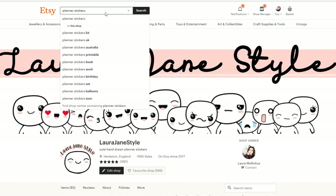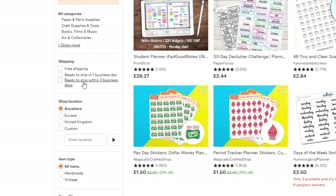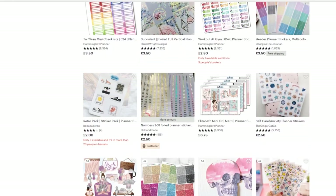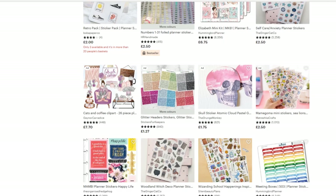I hope you will enjoy this video and apologies if this enables you to buy any cute stickers. So the first thing I'm going to do is obviously just put in planner stickers and see what that comes up with. I am going to start off by clicking the shop location United Kingdom.